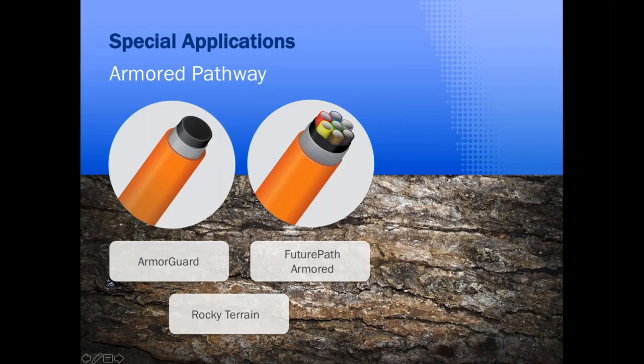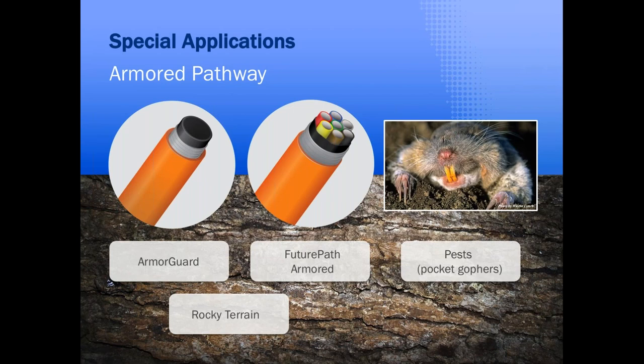Sometimes mother nature offers challenging environments, be it rocky terrain or burrowing pocket gophers — little critters with big teeth that can wreak havoc on your network. There are specialty products such as armored conduit or armored Future Path that can protect your fiber cable in these situations. Testing is currently underway with several fiber optic sensing companies to determine what effect the armoring has on fiber optic sensing capability.